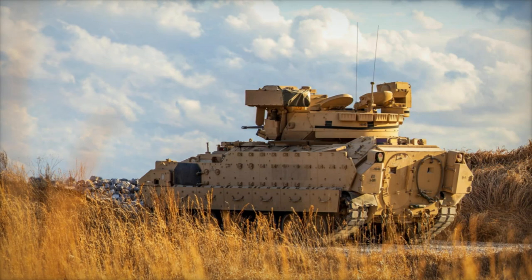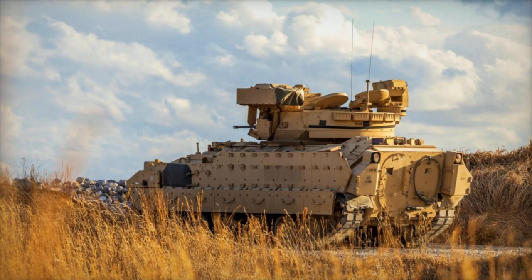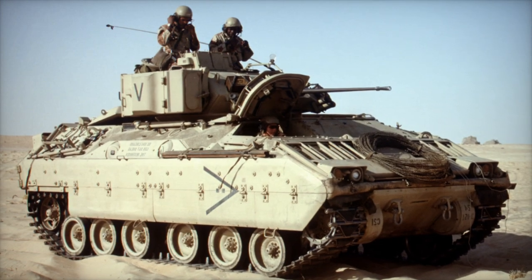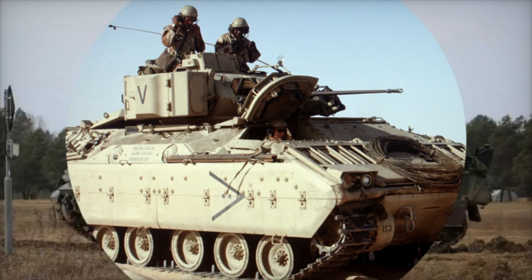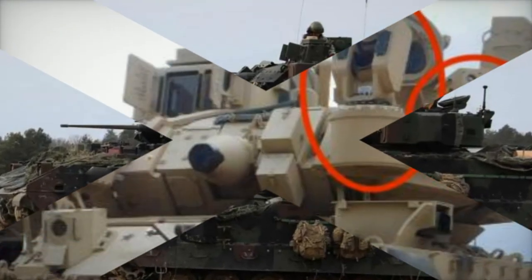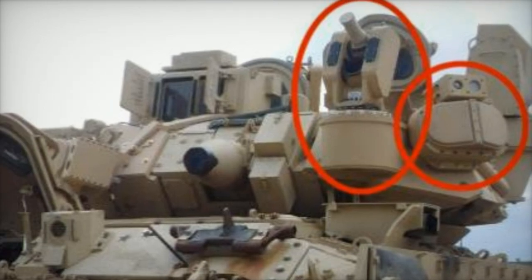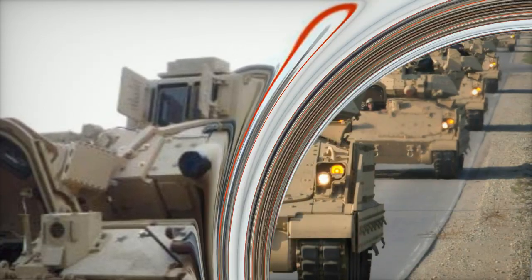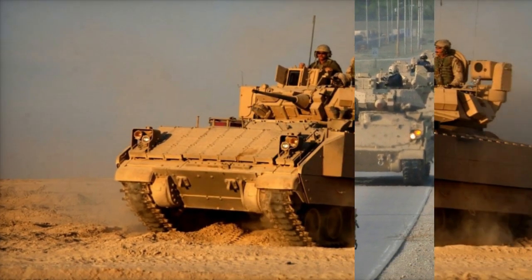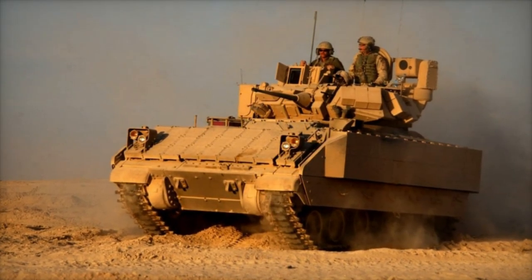According to details revealed by Breaking Defense, the contract marks a targeted enhancement effort, with a focus on outfitting specific units rather than implementing a fleet-wide upgrade. Major General Glenn Dean, the Program Executive Officer for Ground Combat Systems, emphasized the significance of this initiative during the AUSA Global Force Conference. He highlighted the commencement of production for Bradley's APS in limited quantities, marking a pivotal step in bolstering the vehicle's defensive posture.